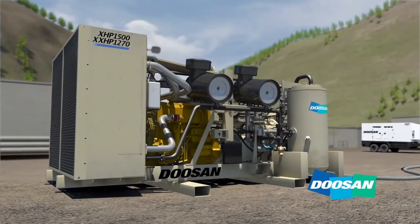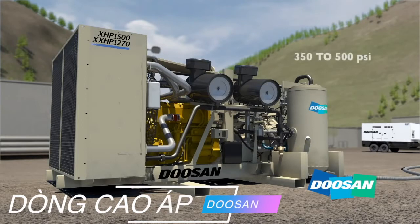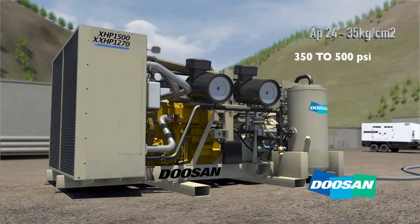Much like the Earth, air compressors process air to create energy. This energy can be harnessed for many applications, including high-power drilling where units can produce pressures from 350 to 500 psi.